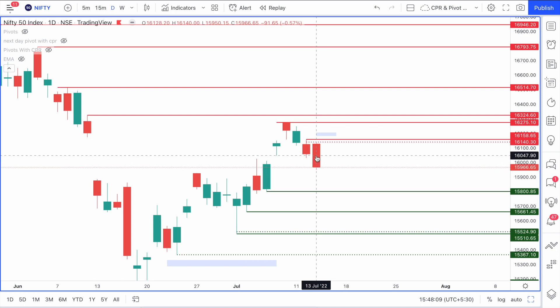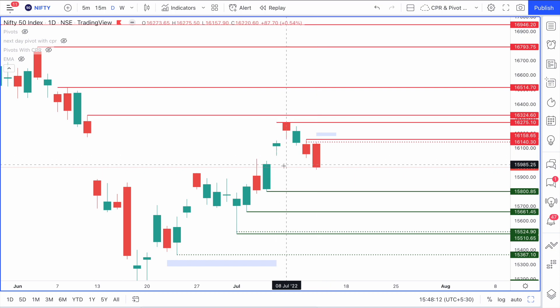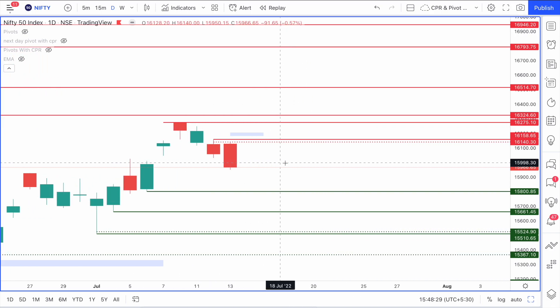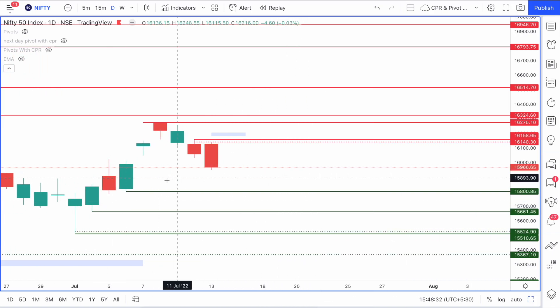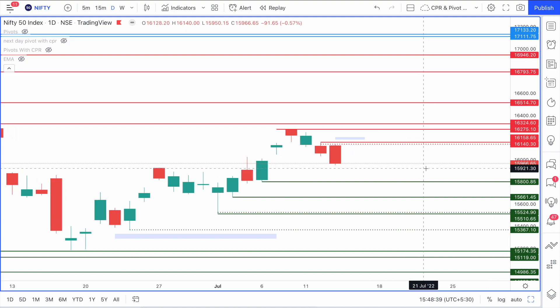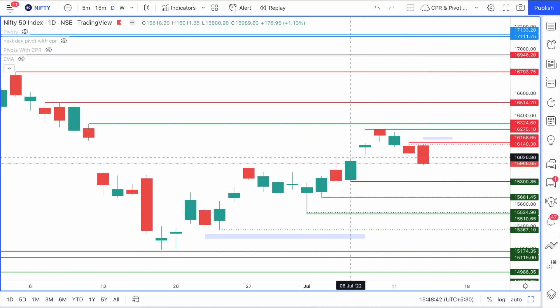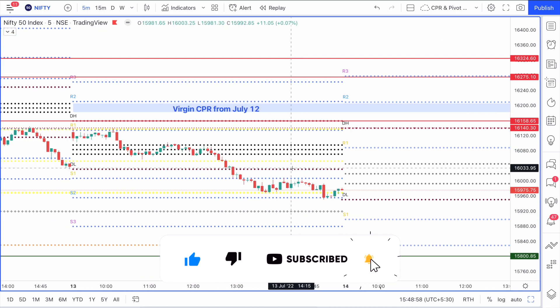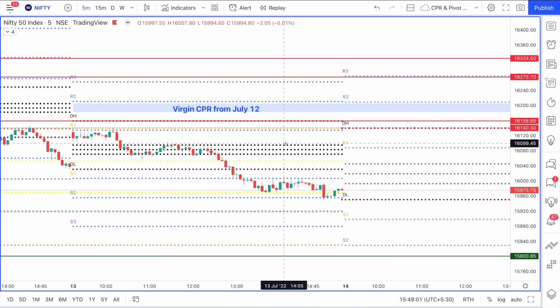On the daily time frame, a very big red candle has been formed in Nifty. The low of the July 7th green candle has been taken out. Importantly, the 16,000 support has been broken today and the close is below the 16,000 level. Looking at the next support, we can see a big green candle where the next important support comes in at around the 15,800 level. So if you're looking at a downside move, it would be prudent to consider 15,800 as the next logical support.